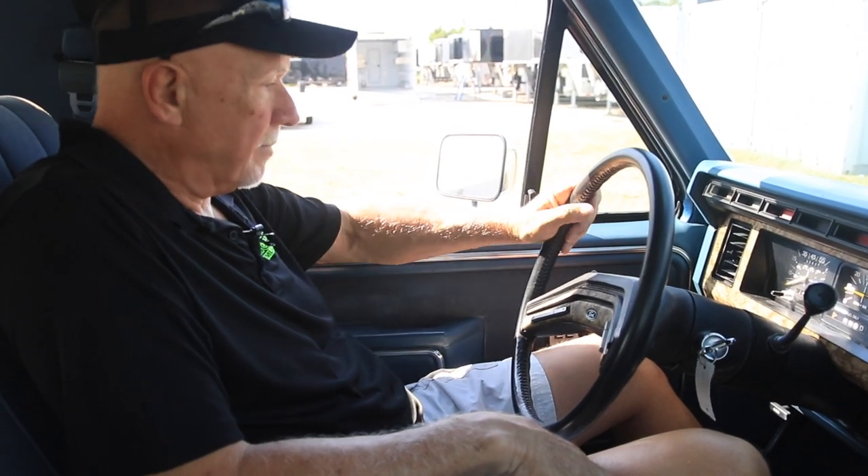Starts right up every time. The windows go up and down just like they should — nice and smooth. Air conditioning blows really, really cold. In fact, we're in Florida, you can't keep it on high very long. You've got to kind of turn it down to medium or low — it'll freeze you out of here. Nice running truck. Ready for anybody's driveway.